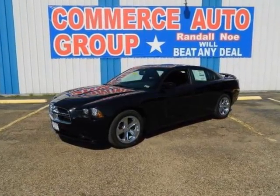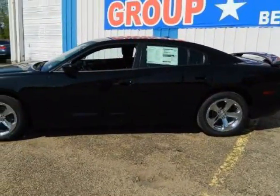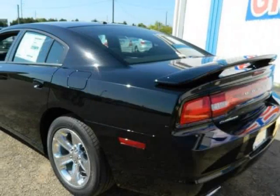We think you will love this new 2013 Dodge Charger 4-door sedan SE rear-wheel drive. It comes fully equipped with ABS, 4-wheel, air conditioning, alloy wheels, and many other features.